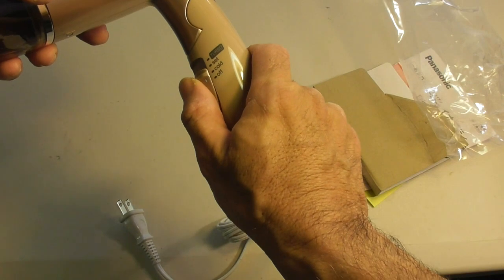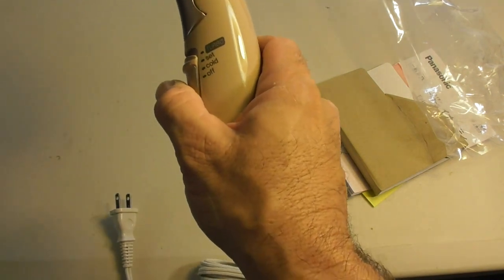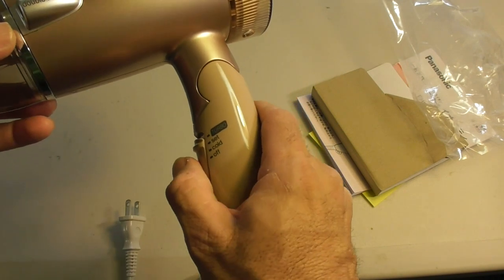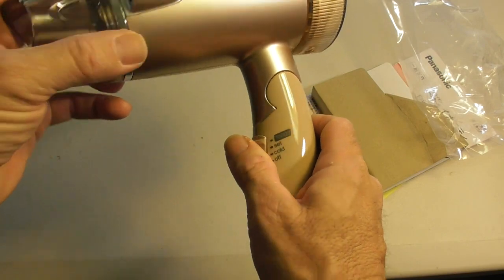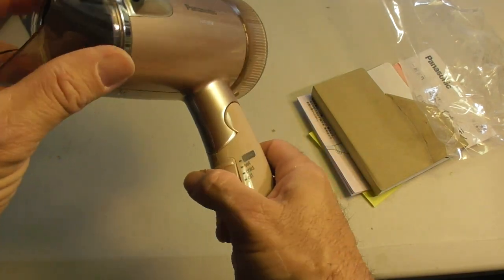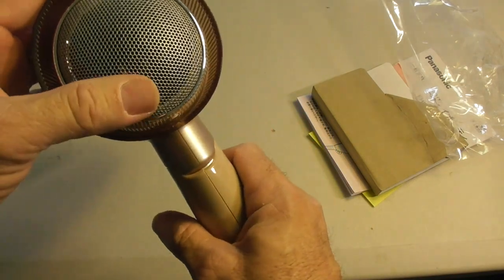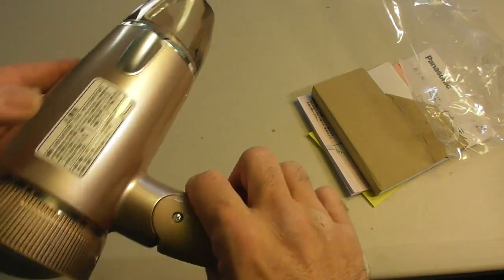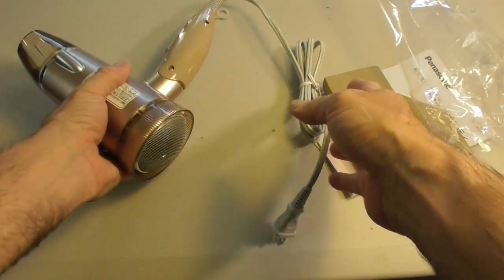It has cold, set — I don't know what the set is, probably just the regular low temperature — and then turbo high temperature. Double ion. Everybody's got these ion things. I don't know if that is automatic. There's a screen at the back. So I'm going to plug this thing in now and we'll test out the sound.